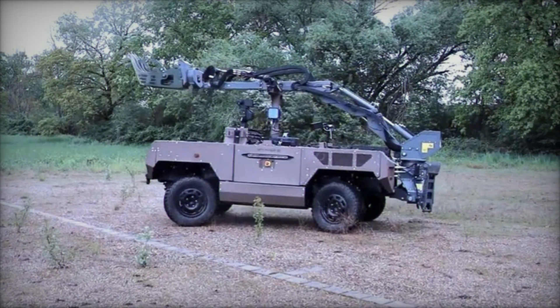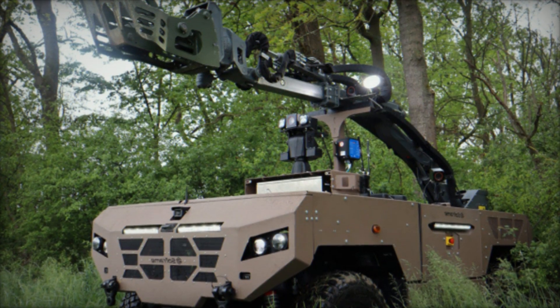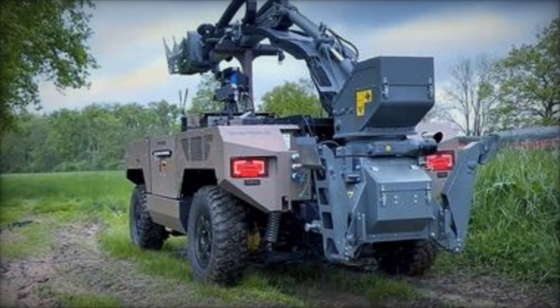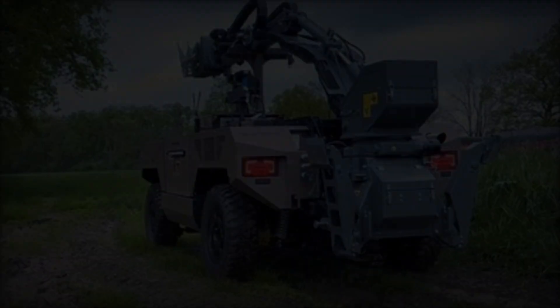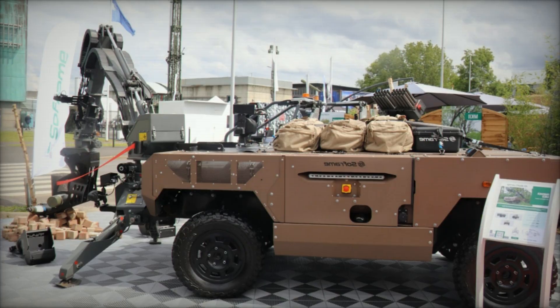Sawframe has long been recognized for its innovative solutions in the defense sector, and the introduction of the Fardier MKII further cements this reputation. By advancing military vehicle technology, Sawframe demonstrates its unwavering commitment to enhancing the operational capabilities of armed forces. The Fardier MKII is expected to significantly bolster the effectiveness of military and humanitarian missions, providing a reliable and versatile tool for modern warfare.